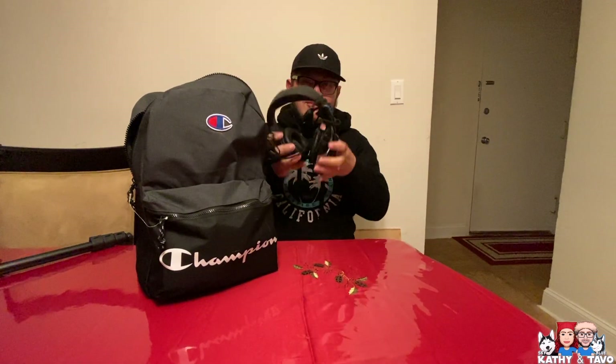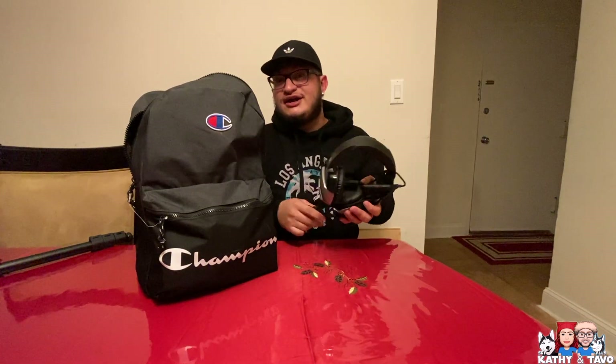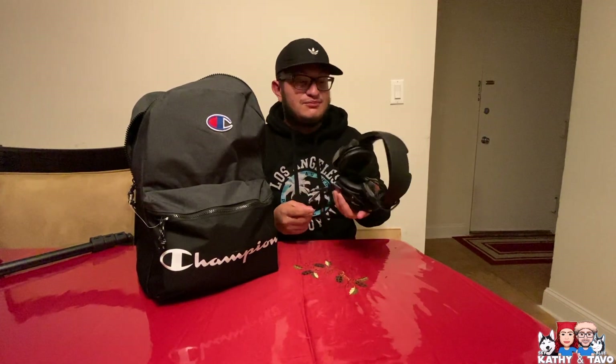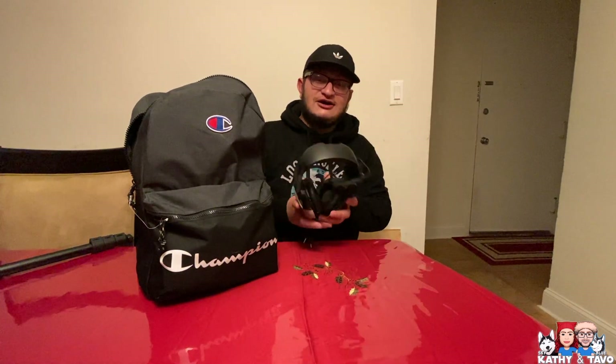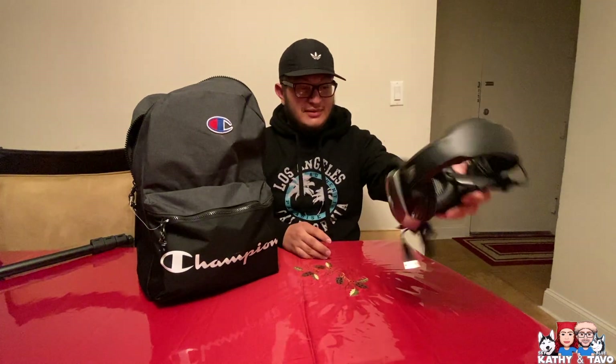I have my gamer headphones, which I use for video editing, or sometimes just watching movies or listening to music. They look pretty good, sound really good. So that's my pair of headphones.